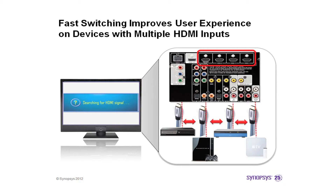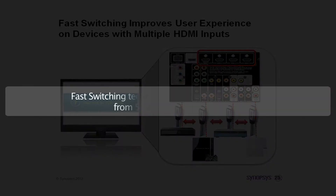Whether it is a TV, a VR headset, multimedia box, or any device with several HDMI inputs, fast switching technology reduces switching time from 5 seconds to around 1 second.